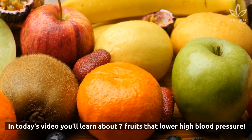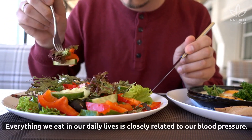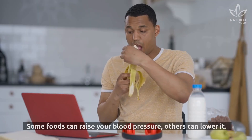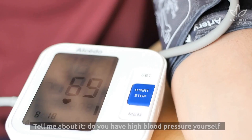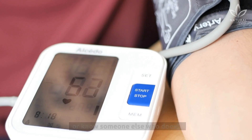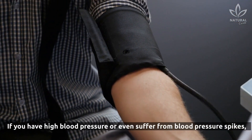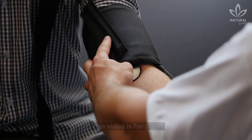In today's video, you'll learn about 7 fruits that lower high blood pressure. Everything we eat in our daily lives is closely related to our blood pressure — some foods can raise it, others can lower it. Do you have high blood pressure yourself, or know someone who does? If you have high blood pressure, or even suffer from blood pressure spikes, this video is for you.